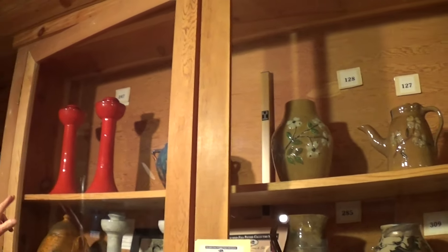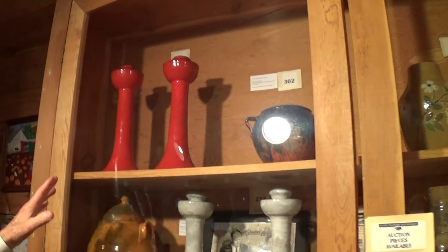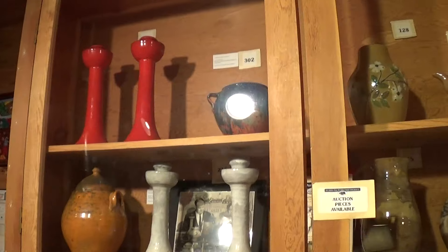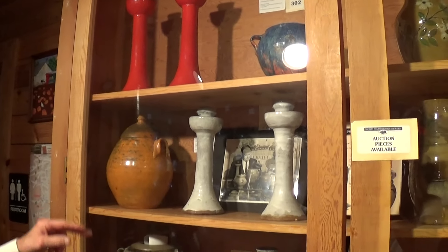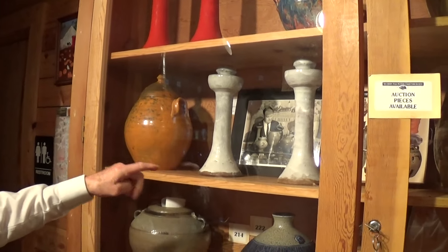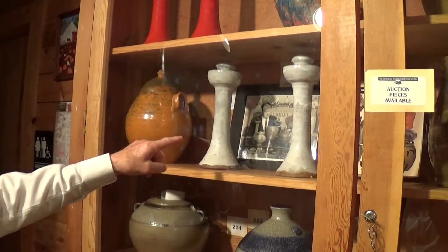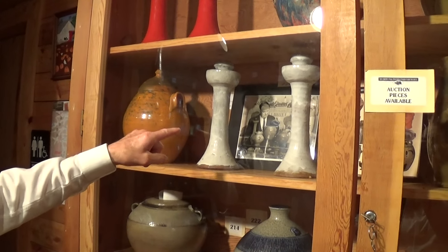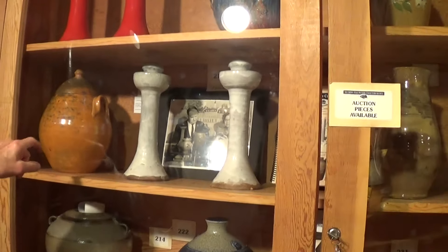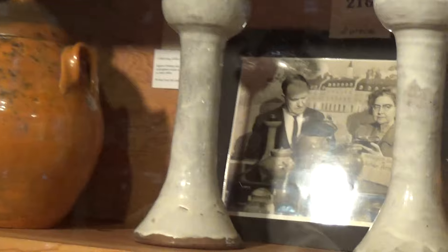Here we've got Ben Owen I, who made a traditional area shape which is a candlestick. Very few makers made those — J.H. Owens, Ben Owen, Farrell Craven, and Ben Owen III. Here's a cracker jar by Ben, and here's a 1940s or 50s photo from High Point College of an exhibit — he's peeping in the cracker jar, raising the lid to look. And another pair of Ben Owen I candlesticks from the 1930s.